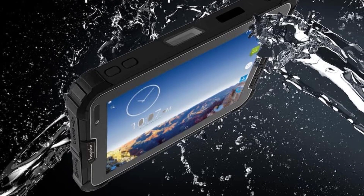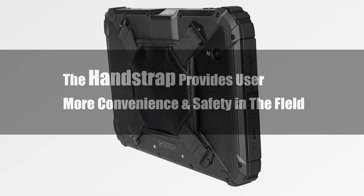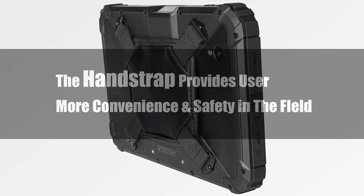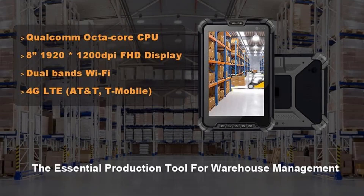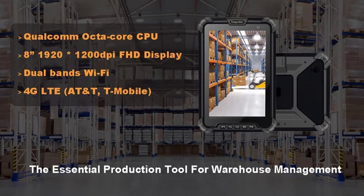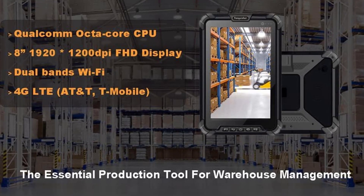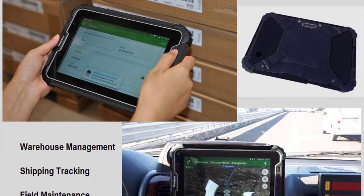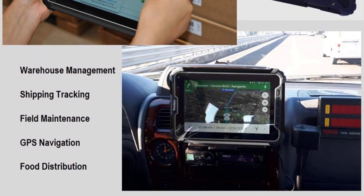The Ultra Rugged tablet offers 64 GB of internal storage with a microSD card slot for further expansion. It features an 8-inch Full HD 1920x1080 IPS screen with a capacitive touch panel. Connectivity includes 4G LTE, Wi-Fi, and Bluetooth. Additionally, this tablet is unique in that it features a Zebra 1D laser scan engine that allows it to read barcodes.